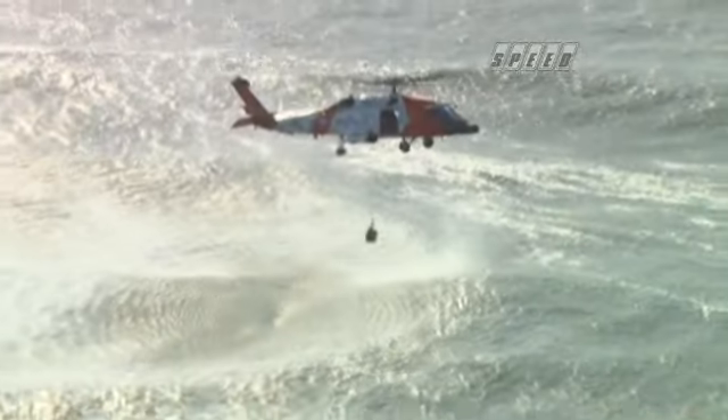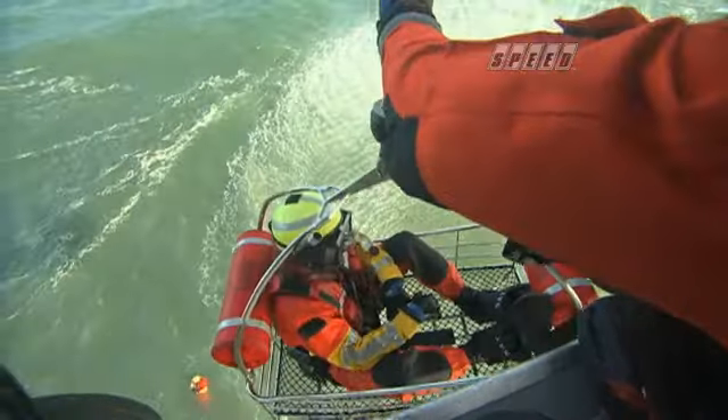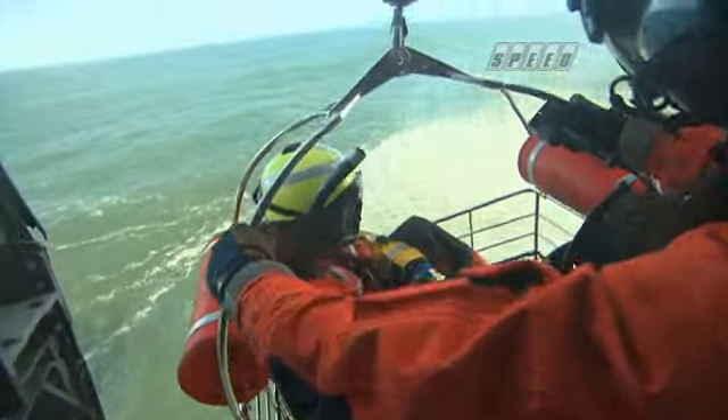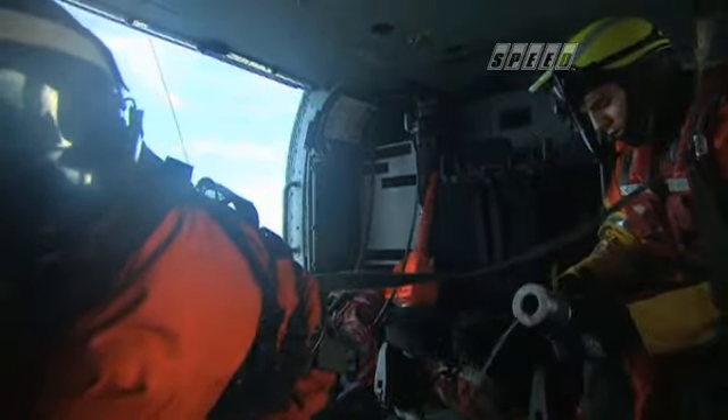The victim is in the basket and being whisked towards the door. I can use both arms to pull the basket, swimmer, and survivor into the aircraft while simultaneously adjusting the rocker switch. With everyone aboard and the cable stowed, their rescue mission is now considered a success. The Jayhawk and the Falcon head for home.